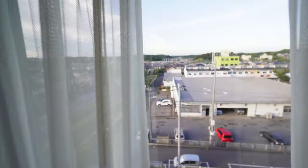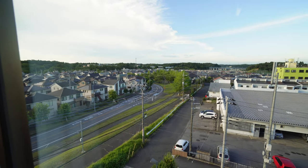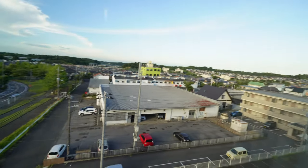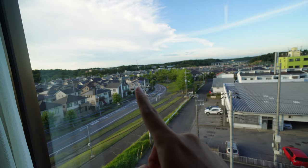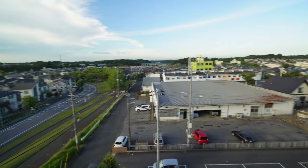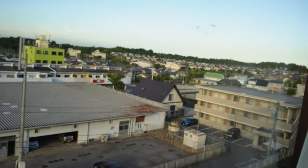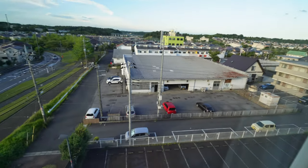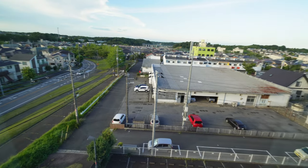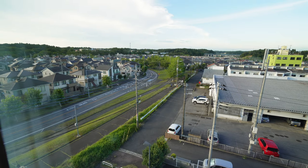I'll show you the view I've got. I'm on one end of the dorm — there's a park over there, and if you look carefully the convenience store, Mini Stop, is way over there. It also sells some stuff. It's a rather peaceful view outside.